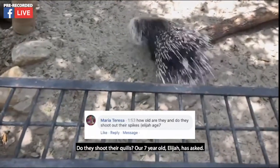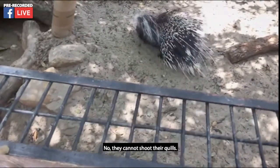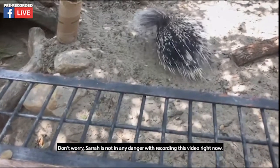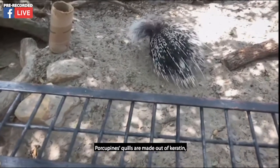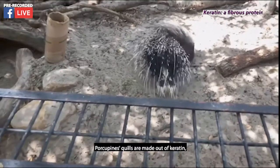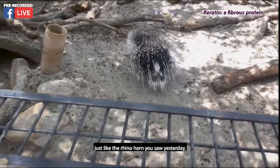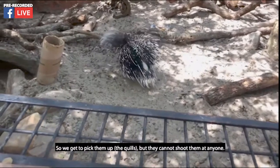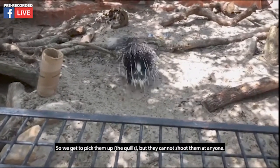Our seven-year-old viewer Elijah has asked: do they shoot their quills? No, they cannot shoot their quills — don't worry, Sarah is not in any danger recording this video. Porcupine quills are made out of keratin, just like a rhino horn, and they actually shed them just like we shed hair. So we can pick them up, but they cannot shoot them at anyone.